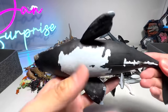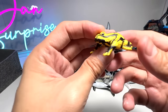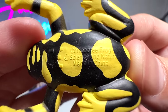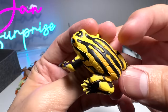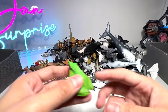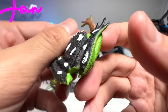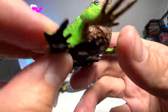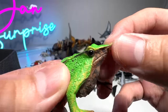And here we have the right whale — it's a huge one. Here's a small little frog. This is a coral tree frog from Science and Nature — a very beautiful frog. And this one is known as Darwin's frog from Collecta. It has a very sharp nose.